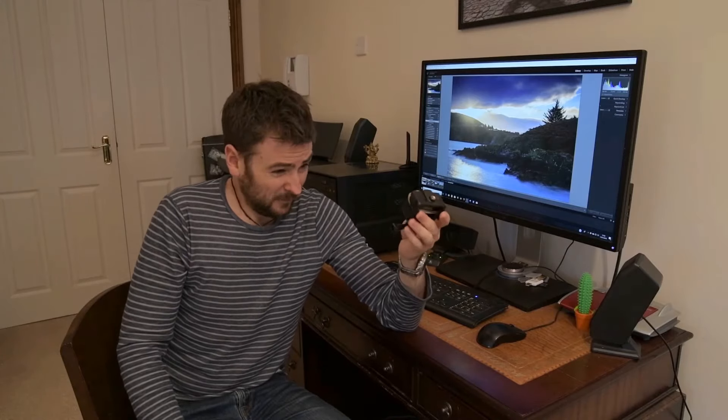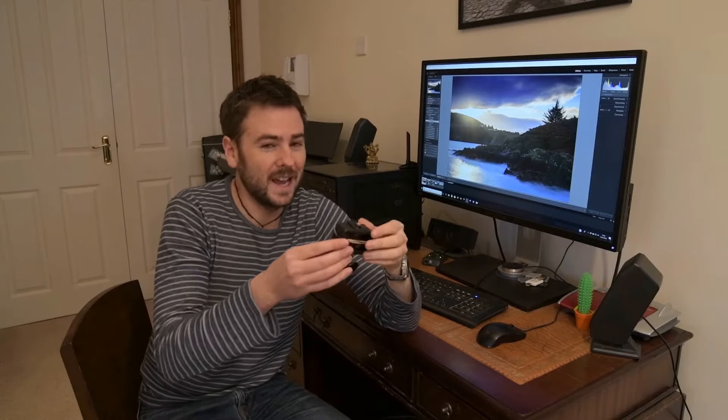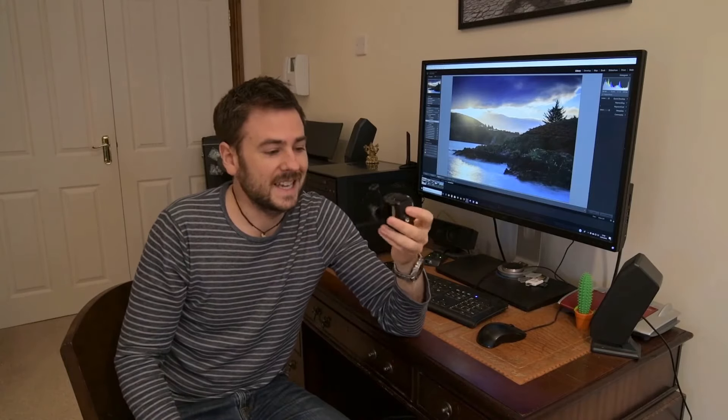On to video equipment. I tend to shoot most of my video on an Akaso EK7000 — essentially a cheap GoPro alternative. I was skeptical about the quality before purchasing, but for the price it's really, really good. The video footage is almost as good as a GoPro and many people couldn't tell the difference. I would say its biggest weakness is audio — it isn't great, so I've added a little windshield to help with that. I'm going to invest in better audio equipment in due course.